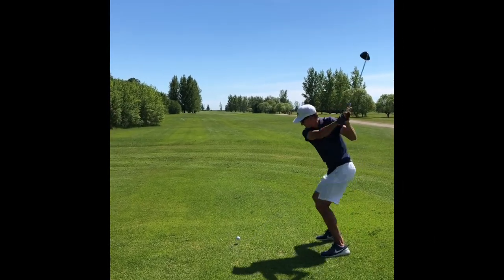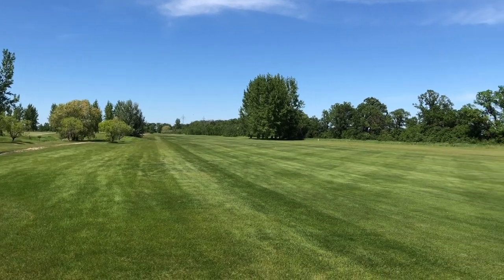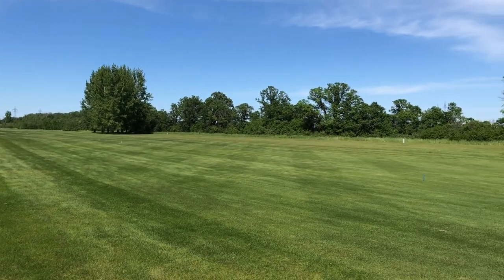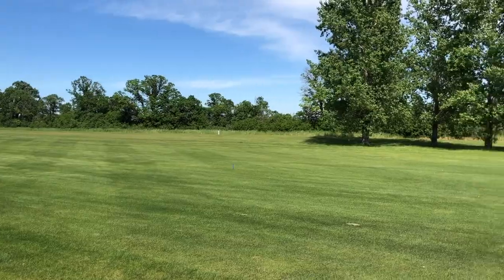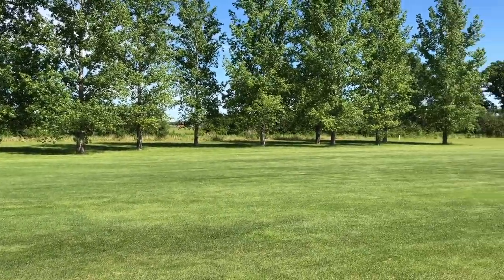Some holes of note include a monster on the front nine. The first one that comes to mind would be the 663-yard par-5. It's always into a prevailing wind, so the best I've seen there is driver, 3-wood, pitching wedge to get to the green. If anybody could get to the green in two, I'd give them a free membership.